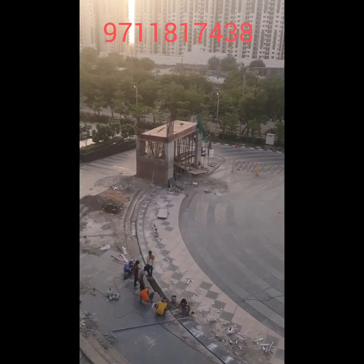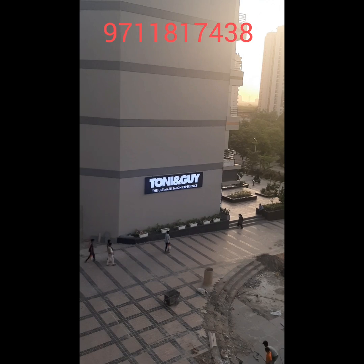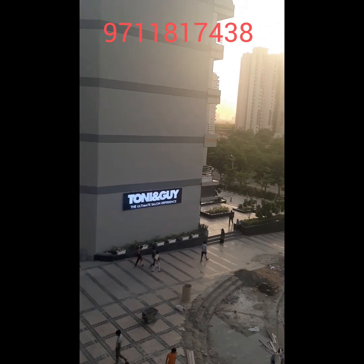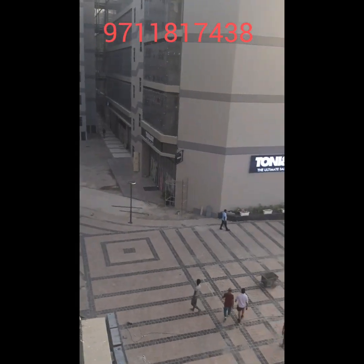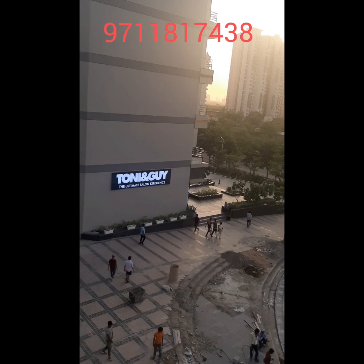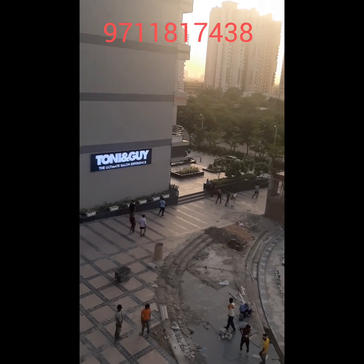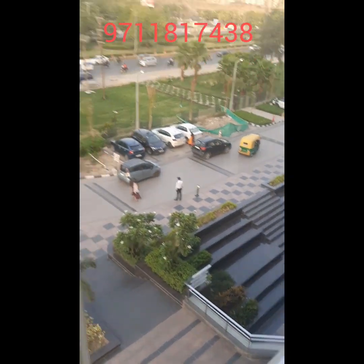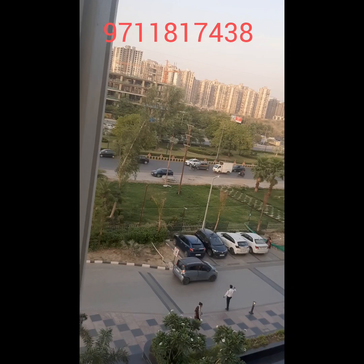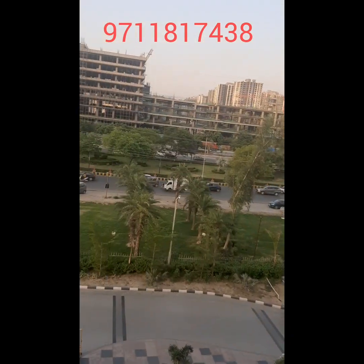Inside we have a 60-meter road, and on the 60-meter road side we have small retail shops in sizes of 494 square feet and 388 square feet. Many good brands have started their outlets here, including Tony & Guy's, Domino's, Lenskart, and Maruti Nexa. On the road-facing side we have 5,000 square feet shops, and brands like Mochi, Mithas, and Tata Croma have started their outlets.